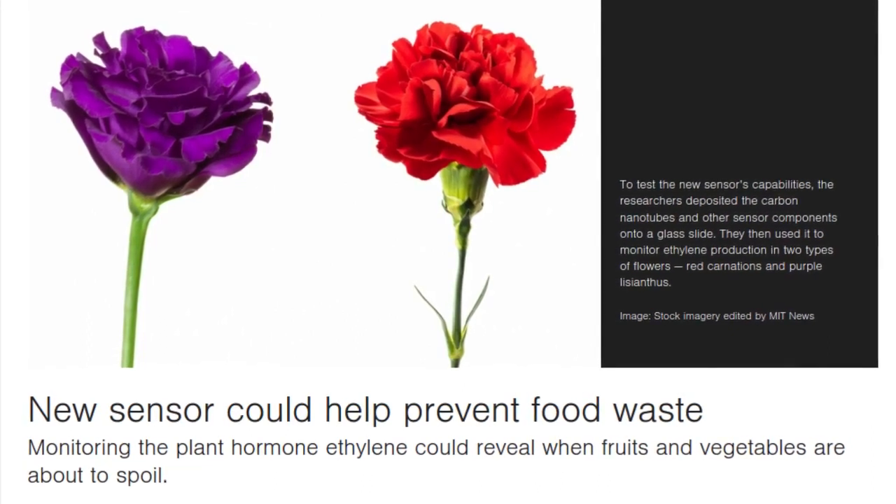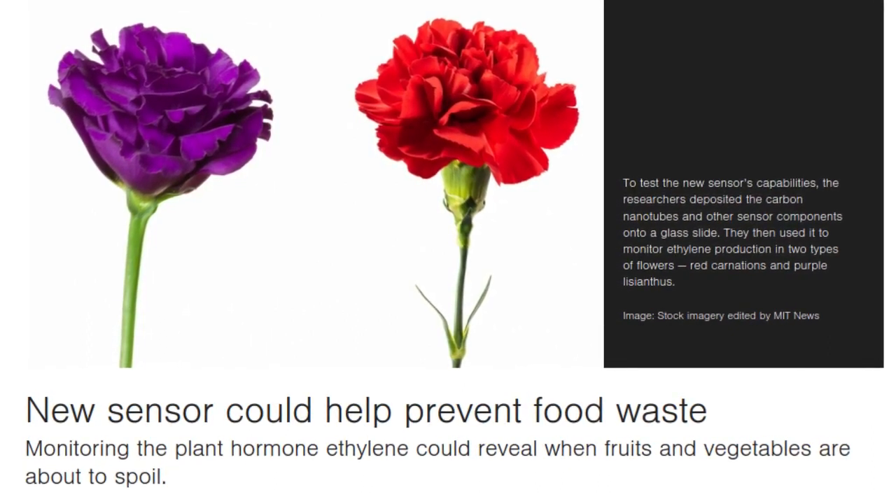As flowers bloom and fruits ripen, they emit a colorless, sweet-smelling gas called ethylene. MIT chemists have now created a tiny sensor that can detect this gas in concentrations as low as 15 parts per billion, which they believe could be useful in preventing food spoilage.